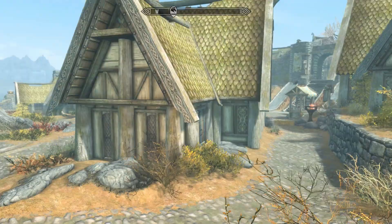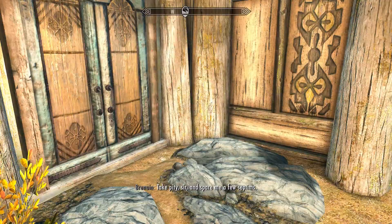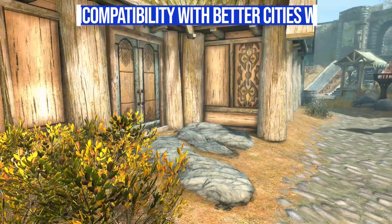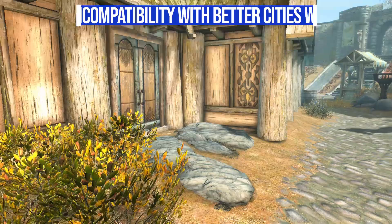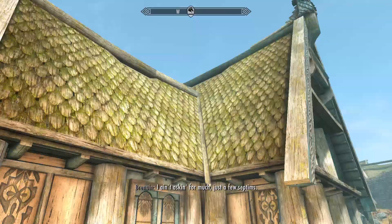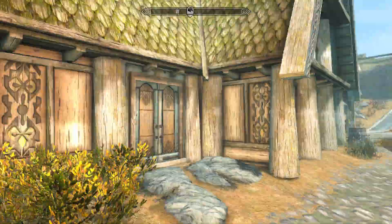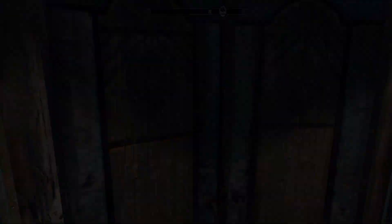The door to the Astronomer's Loft is at the back of Arcadia's Cauldron on the eastern side of the building. One thing to note: if you have Better Cities Whiterun installed, there will be a tree right here in these rocks. You can still get into the Astronomer's Loft with the tree, you just have to walk through it — a minor thing, but keep it in mind if you use the Better Cities mod pack.